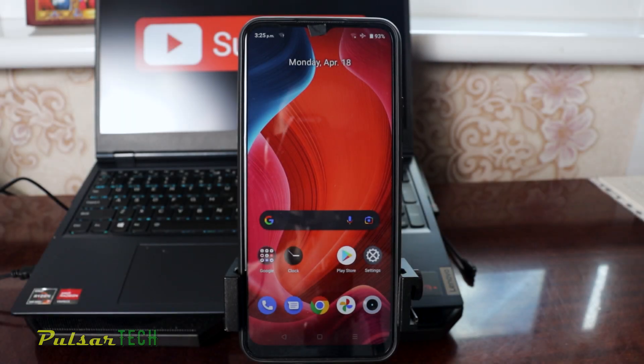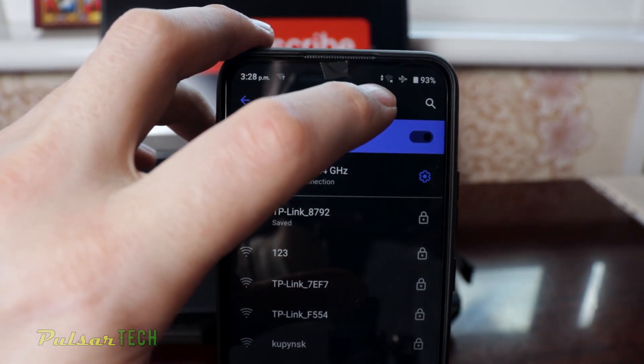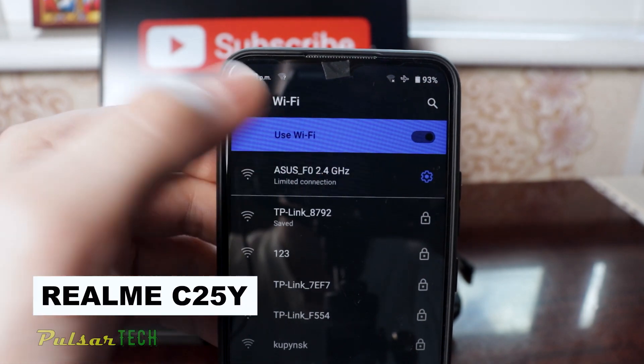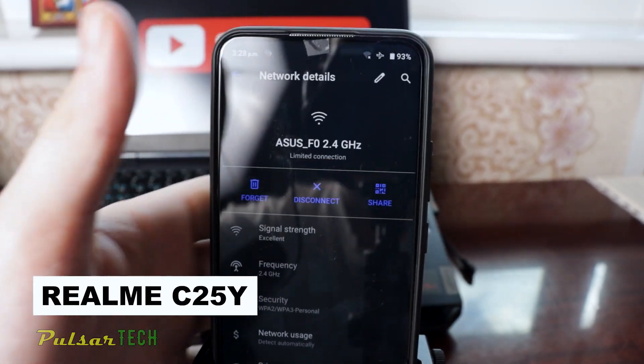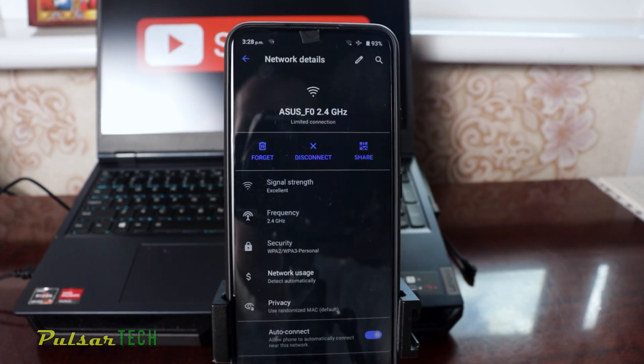Hello guys and welcome to the channel. Today I'll show you a quick fix for one problem that you could be facing with your smartphone. I have got this problem on this Realme C25Y and the problem that I'm facing is the Wi-Fi connectivity is not working.